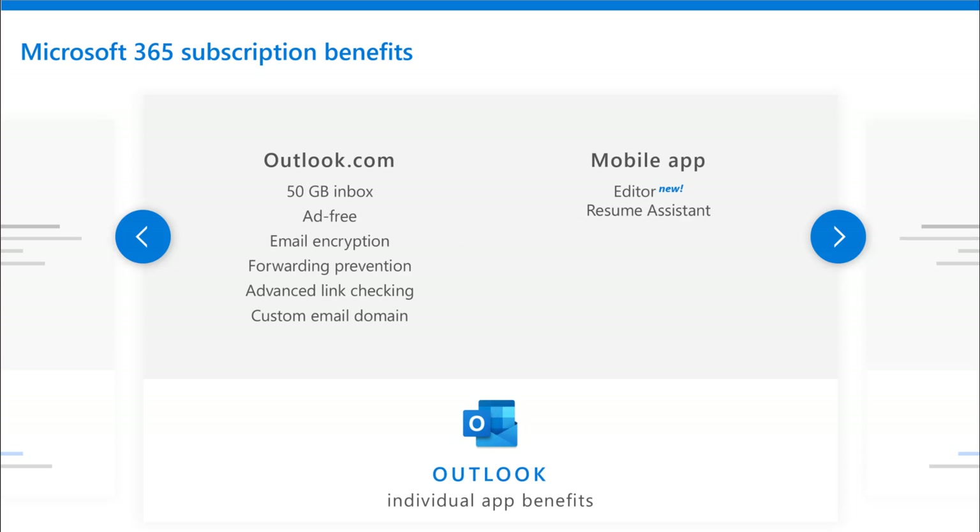In terms of additional subscription benefits, with Outlook.com you get 50 gigabytes of inbox and a totally ad-free experience. Your email is totally encrypted. You can do advanced features like link checking and customize the email domain. And on the mobile app, that editor functionality we've been talking about exists there as well, in addition to a resume assistant, so that you can create your best work no matter what device you're on.